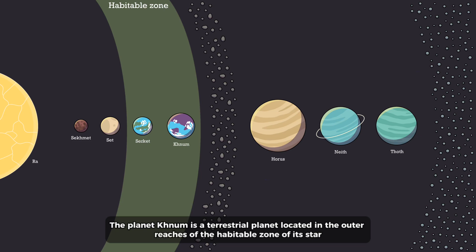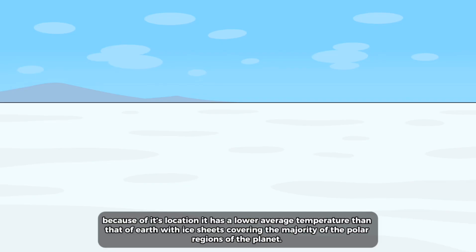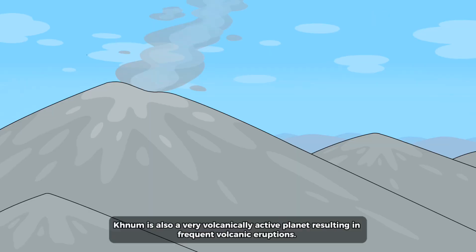The planet KNUM is a terrestrial planet located in the outer reaches of the habitable zone of its star. Because of its location, it has a lower average temperature than that of Earth, with ice sheets covering the majority of the polar regions of the planet. KNUM is also a very volcanically active planet, resulting in frequent volcanic eruptions.